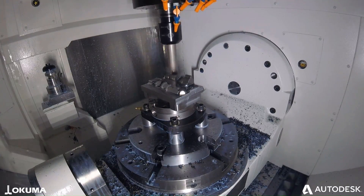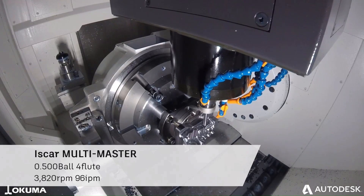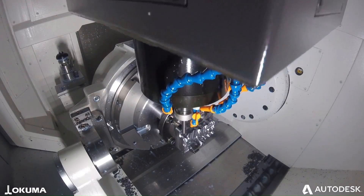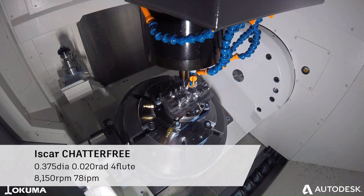Okuma is a machine manufacturer with a rich history of innovation. Our founder, Aichi Okuma, established a small noodle-making machine company in Japan in 1898. Over time, we have evolved into a global leader in CNC machine tools, offering a comprehensive range of advanced machinery solutions.